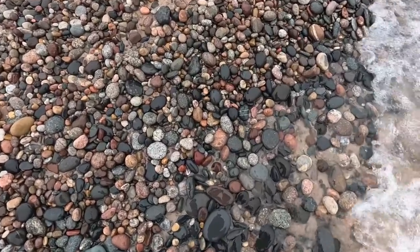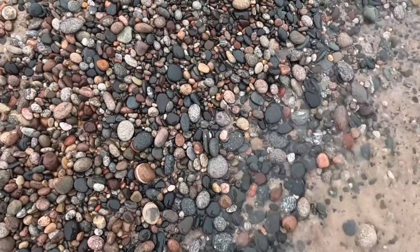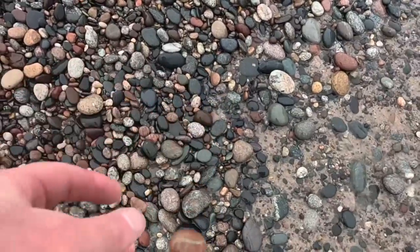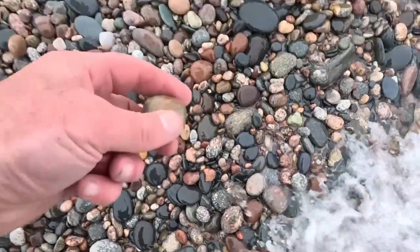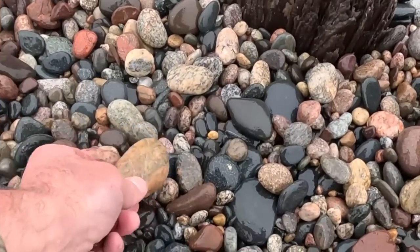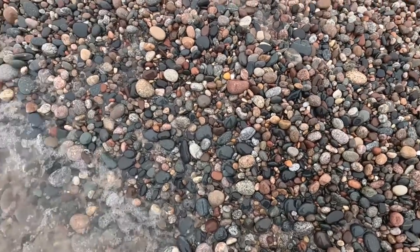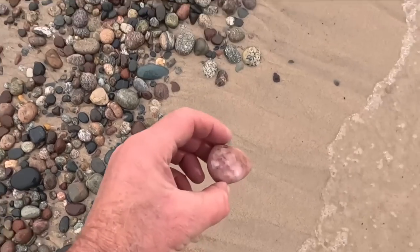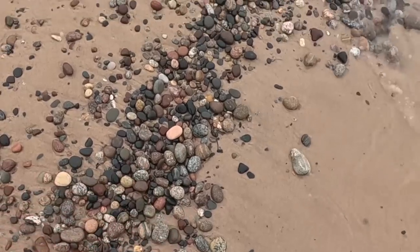Nice piece of red jasper right there. Unikite with a stripe — that doesn't look like it'll tumble well though. Some unikite tumbles really great, and if it looks more like granite, that probably won't tumble real well. It's weird that pink's not one of my favorite colors, but they always catch my eye on the beach. Kind of like pink rocks. I don't think I'll keep that one, but it might just be that it's a rare color here — not very much pink.